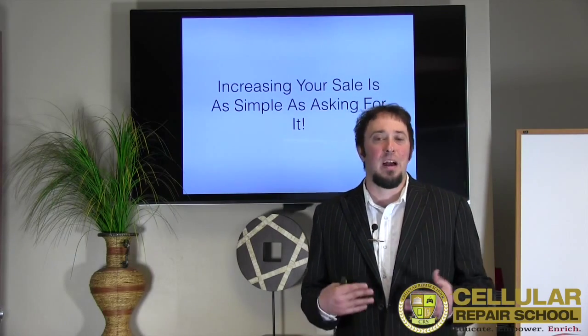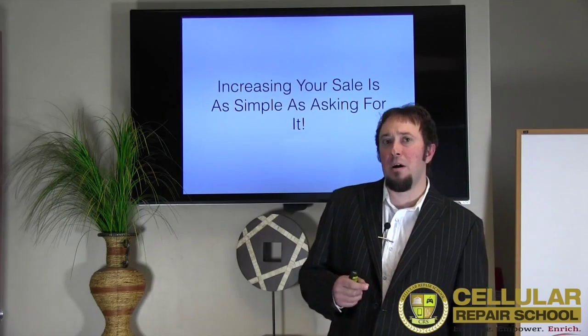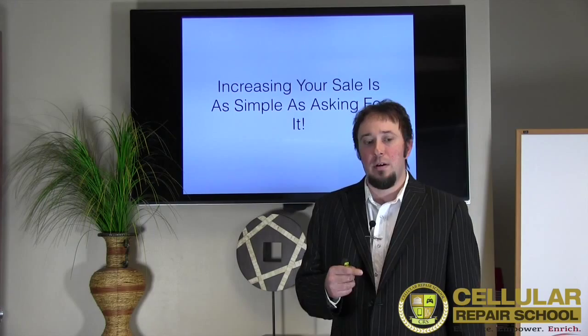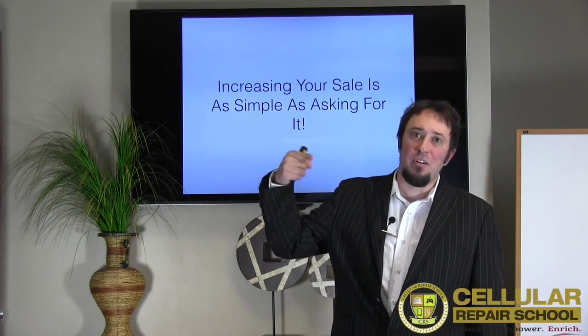If you don't have accessories, you need to bring them on. When we talked about the 30-30-30-10 rule, this is what's going to drive that profit margin up and your cost of goods down.